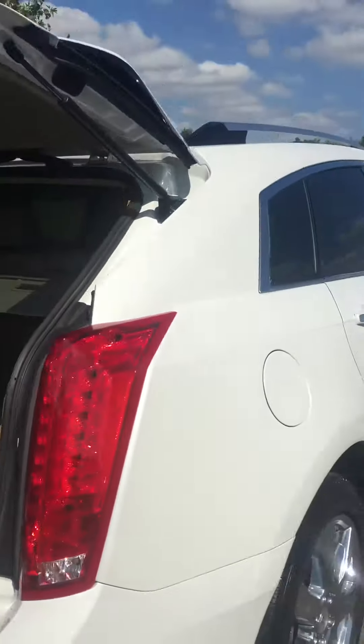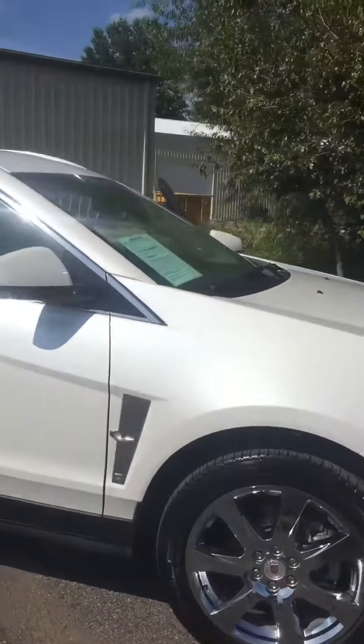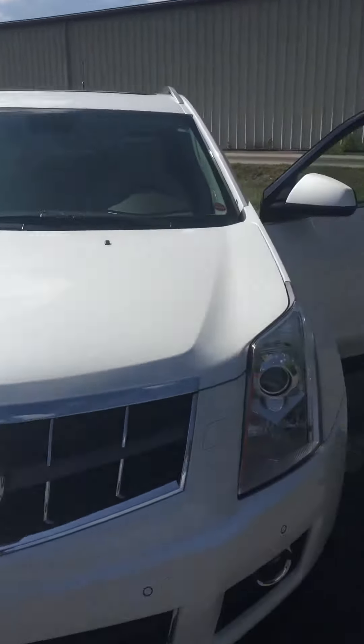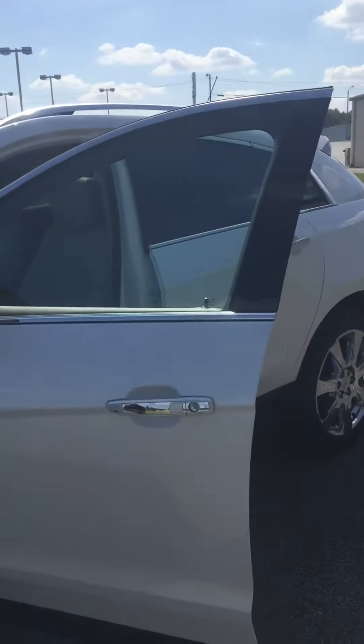This is going to be the white diamond on the premium collection on this SRX. Again, low miles, 2012. We're going to give you a lifetime powertrain warranty on this vehicle.